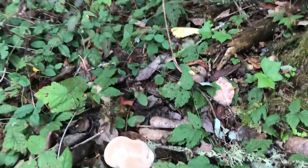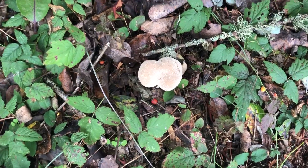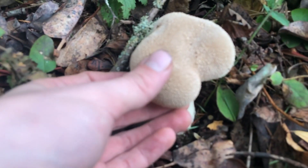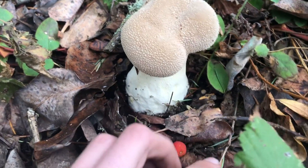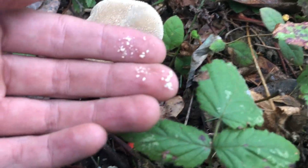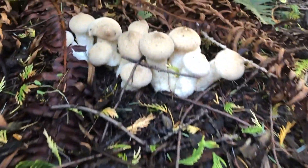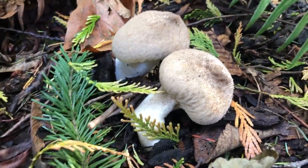Cool puffball. It's the whole puffball — no gills, of course. Daily walks yield unknown mushrooms. It's like a giant puffball. I don't know — probably take one back to look for more characteristics that we can use to make an identification.